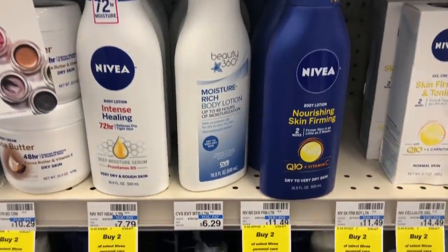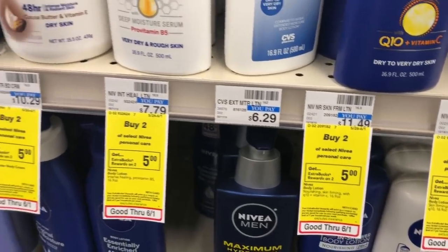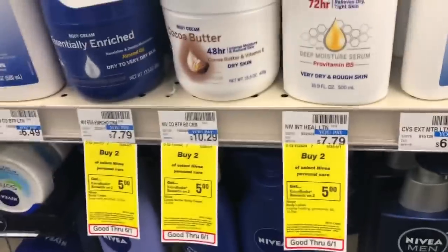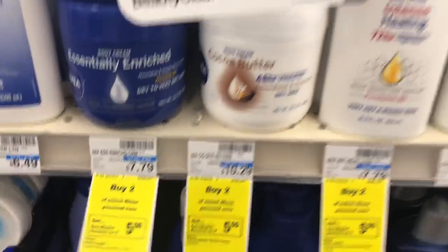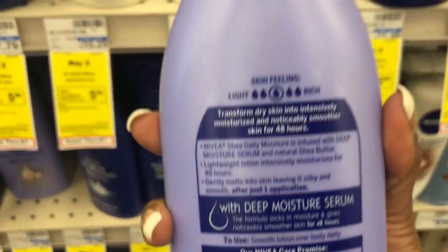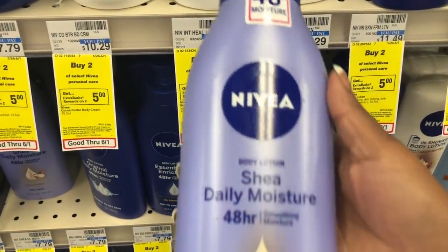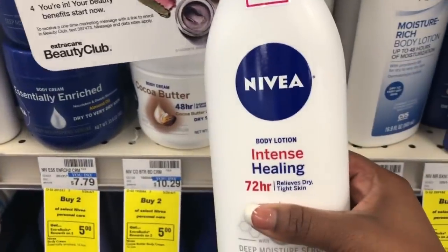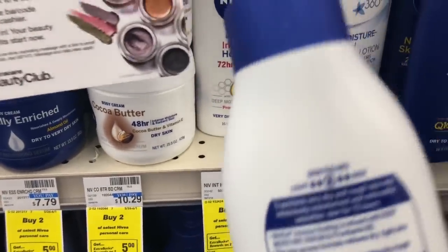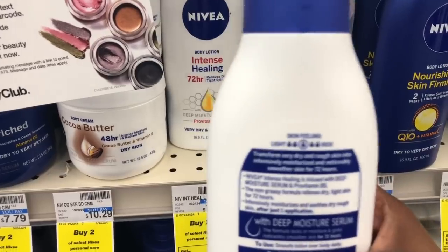The next deal I'm gonna do is on the Nivea. It's on a buy two get a $5 Extra Buck promotion. I'm going to grab two that are $7.79 each, which is cheaper than what my breakdown says. I like Nivea but not the super-rich ones — I like the middle-range ones. So I'm grabbing one Shade Daily Moisture and I'm going to try one of the Intense Healing. Let me check the Cocoa Butter one too.